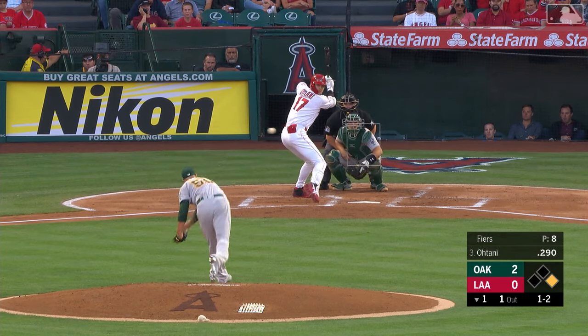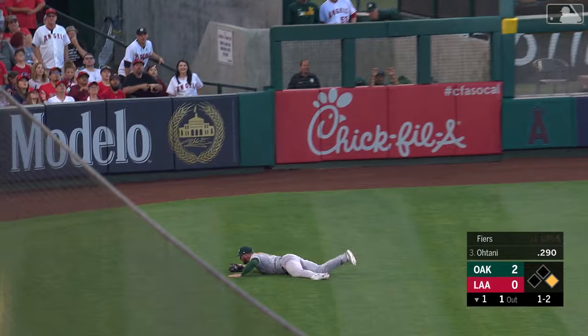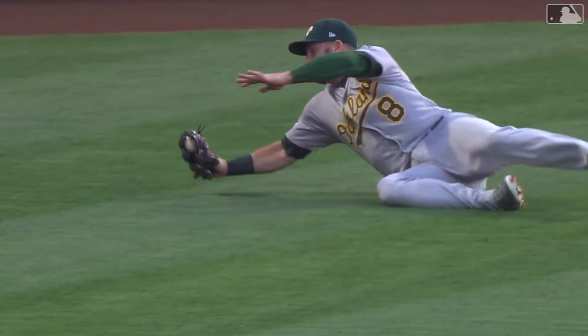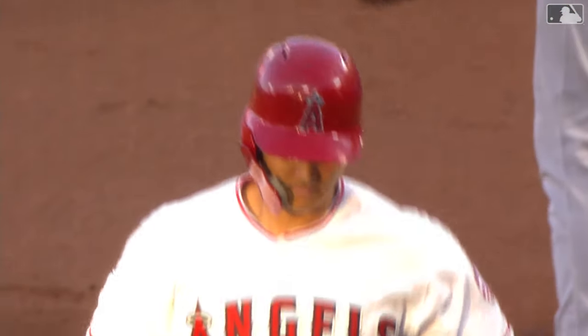Here's Ohtani. His numbers have been excellent of late. He slices one toward Grossman on the move — and he dives and he caught it. Great play by Grossman in left field. Shohei is just wearing out the left side of the field, and this is a nice running grab that Robbie Grossman lays out for, able to come up with it.